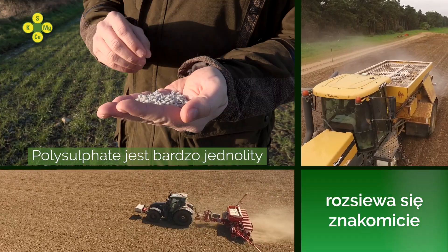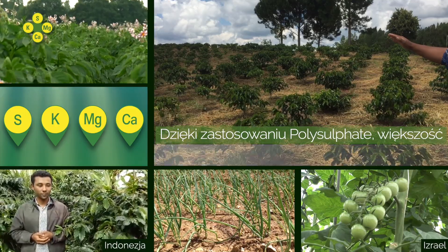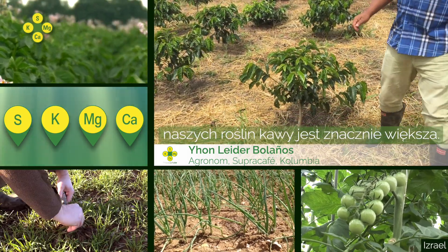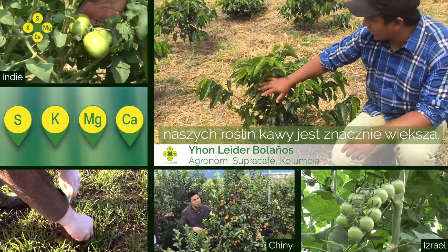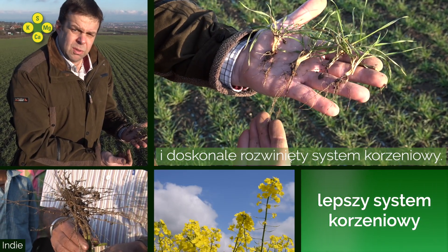Polysulfate is a very dense, uniform product spreading up to 36 meters. The application with polysulfate and most of our plants are very high. And here you can see a healthier plant and excellent growth.